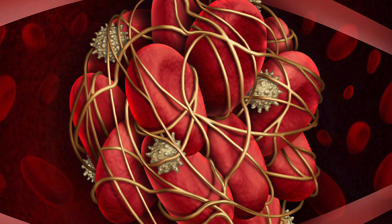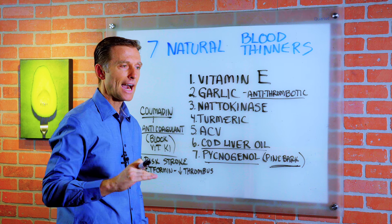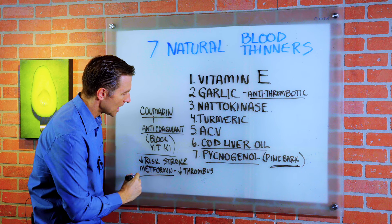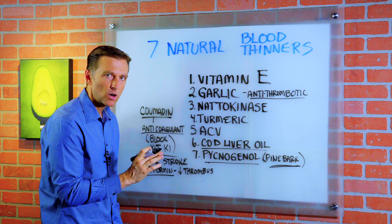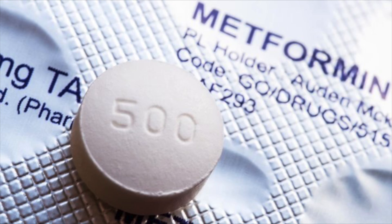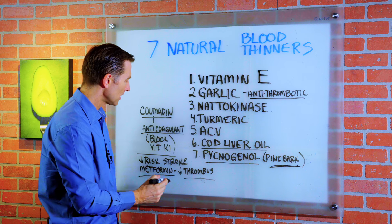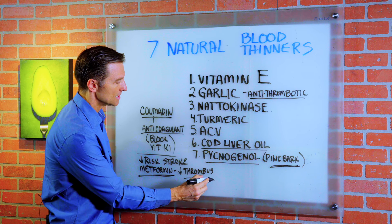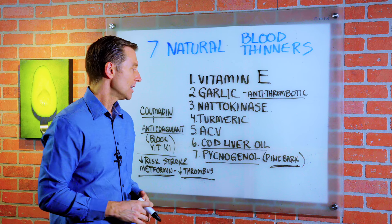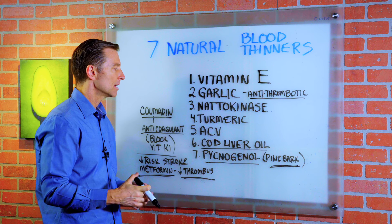The big question is: what causes clots and strokes in the first place? One big cause is high levels of blood sugar and high levels of insulin — insulin resistance. Take a look at metformin, for example. One of the effects of metformin is it can decrease the risk of getting a thrombus because it works to increase the receptor for insulin and improves insulin resistance. I'm not recommending taking it — I'm just pointing out that high levels of insulin create a thrombus. This is another reason why you should do healthy keto and intermittent fasting to decrease your risk of getting a stroke in general.